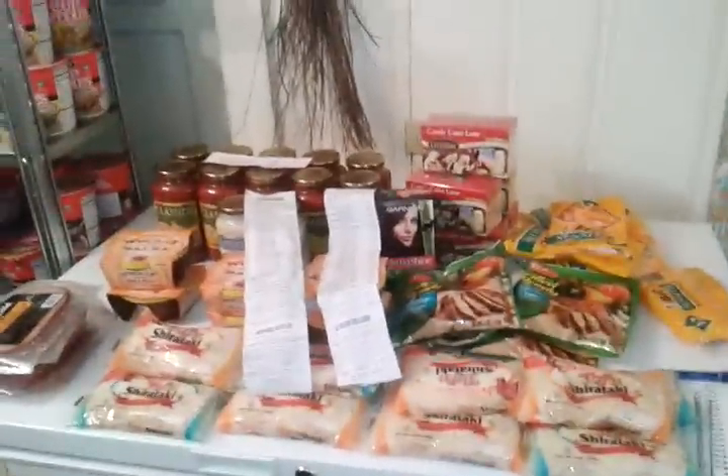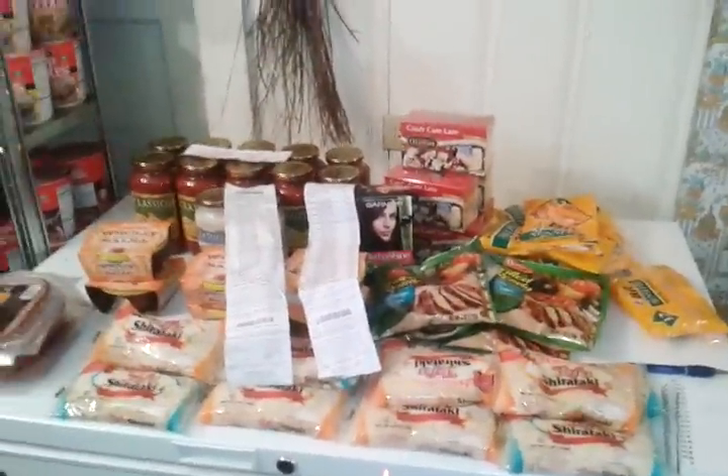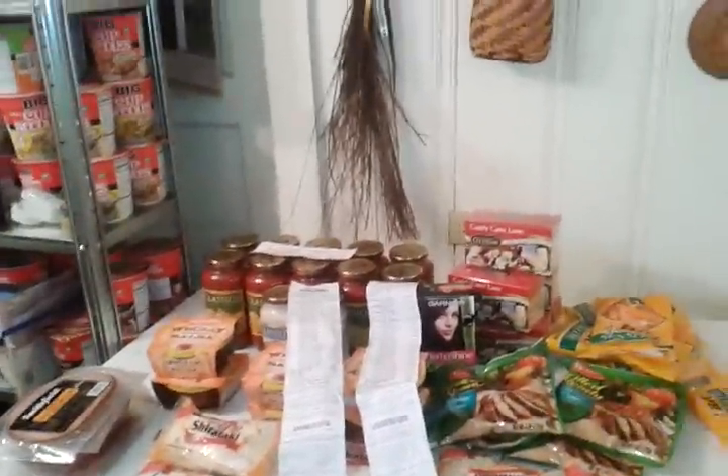Hello YouTube, coming at you. Just got back from Harris Teeter. Day 1, January 2nd, Super Doubles.